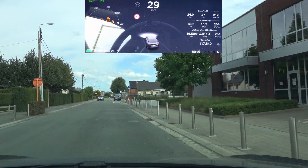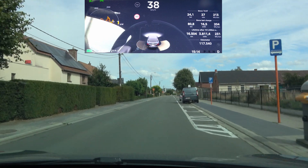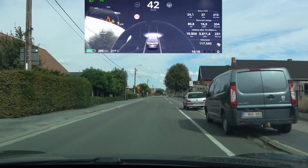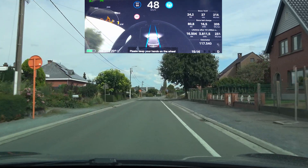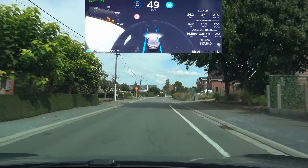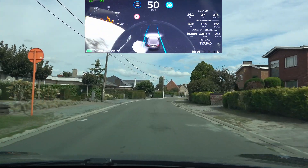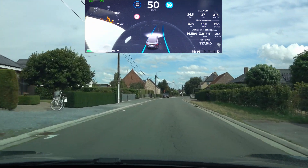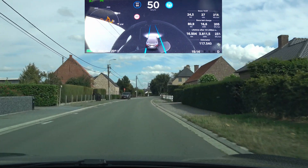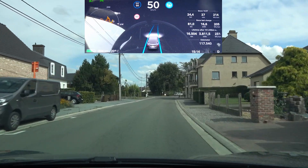Let's see how it reacts when the lane markings disappear altogether — will it stick to the right side as it used to? For now it is. Oh no, it's going to the center — going to the right, going to the center. Come on, what are you going to do? Still in the center... now it's going to the right. It's a little bit better, a little bit less jerky.